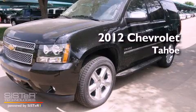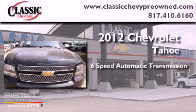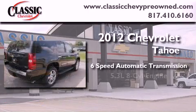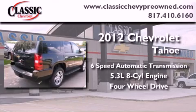This is a brand new 2012 Chevrolet Tahoe. This vehicle has seating for seven adults, a 5.3-liter V8, and the added safety and control of four-wheel drive.